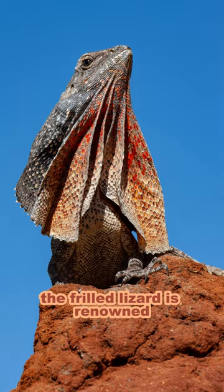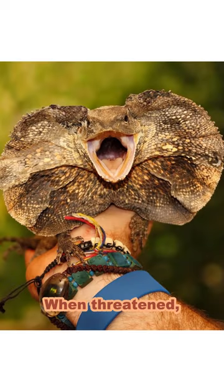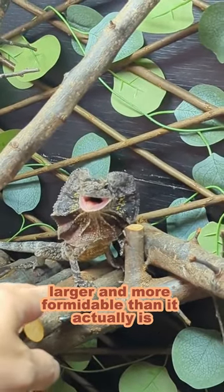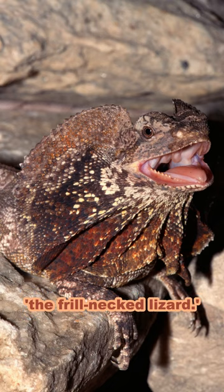The frilled lizard is renowned for the remarkable frill of skin and scales that encircles its neck. When threatened, it unfurls this frill, creating an intimidating display that makes it appear larger and more formidable than it actually is. This unique feature has earned it the nickname the frill neck lizard.